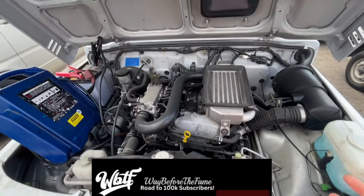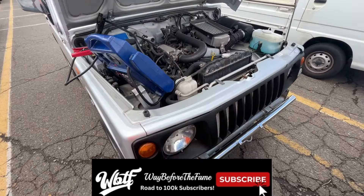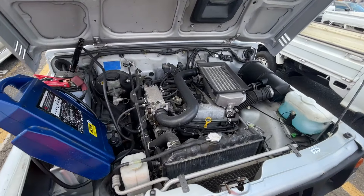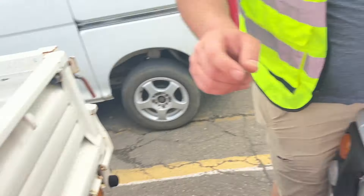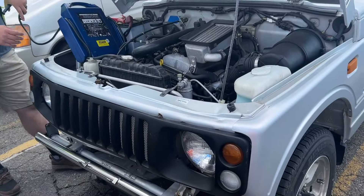As someone that had two Jimnys, I'm always like I don't want another Jimny — but this one is very similar to the J11 but at the same time it's not. Not that many vacuum lines, got the K6A.